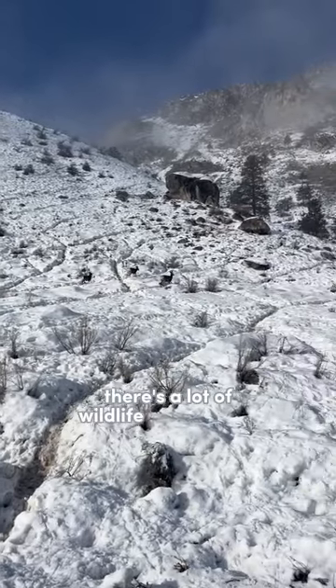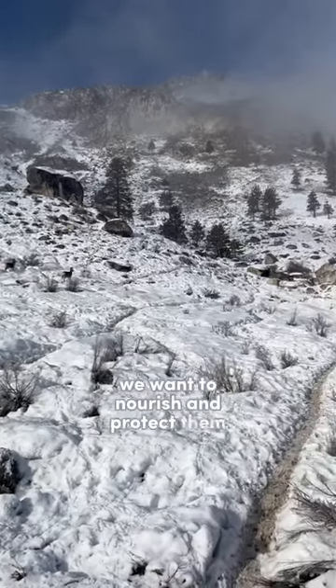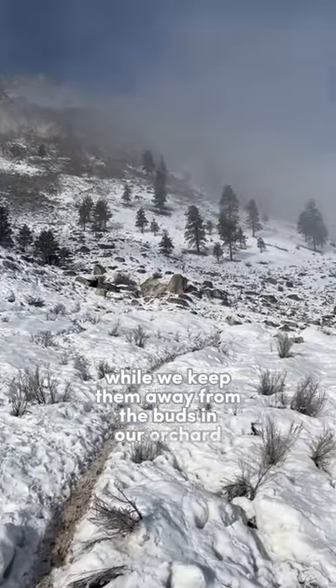Hey, it's Hawk. I got you out here on an awesome day. When winter hits in the orchards, wildlife go crazy because they've got to get food and a lot of their natural sources are covered by snow. So there's a lot of wildlife that we love — we want to nourish and protect them while we keep them away from the buds in our orchard.